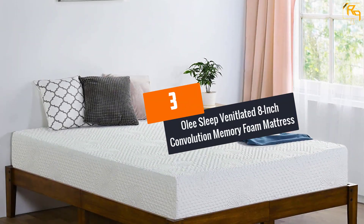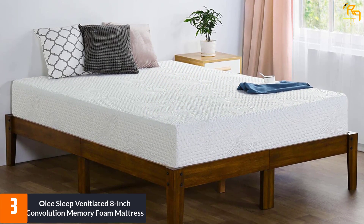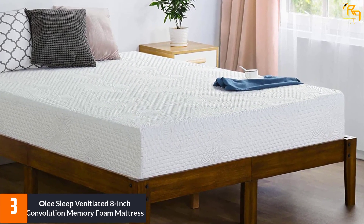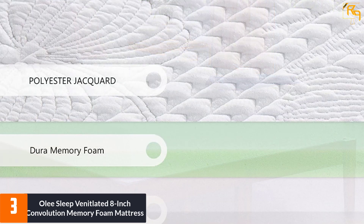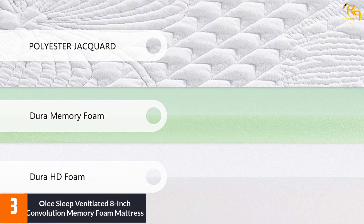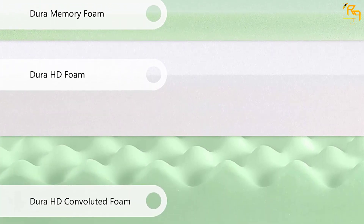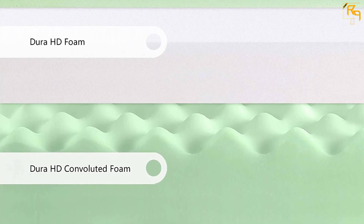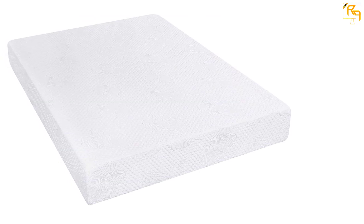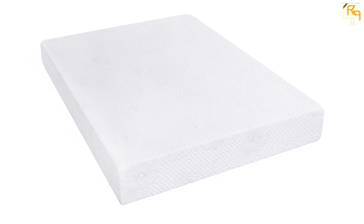At Number 3: Olee Sleep Ventilated 8-Inch Convolution Memory Foam Mattress. If a relaxing sleep is what you need, then by all means, this mattress is what you've been waiting for. This 8-inch mattress is made of memory foam that conforms to your body's natural contours, which eliminates pressure points through optimum support. There's also the unique air memory foam feature that enhances the breathability of the mattress. You'll find it comfortable against your body no matter what season it is, whether it's frigid, humid, or scorching hot outside. Plus, with the latex-like component this mattress has, this prevents any allergic reaction while absorbing shock.